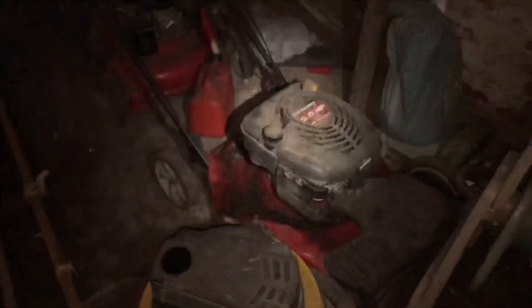A couple lawn mowers. So this is definitely where they stored the warehouse equipment type stuff. Gasoline. It's pretty dark in here so I'm gonna head out and show you guys more of this church.